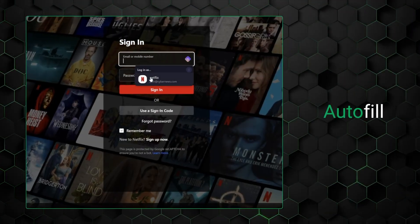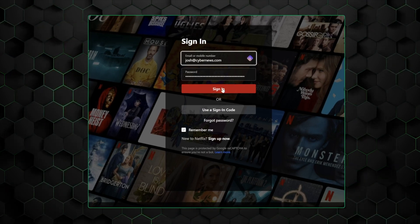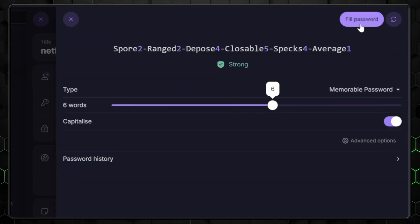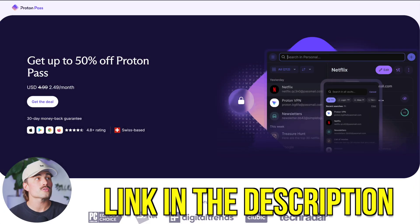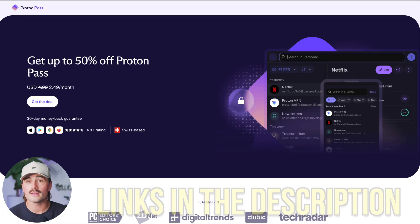Autofill might seem like a small detail, but in ProtonPass it's one of the key reasons the whole system works so well. It makes good habits easier to keep, it makes strong security feel simple, and it saves you from having to type 'doglover123' for the hundredth time. If you're already in the Proton ecosystem, it's a no-brainer. But even if you're just starting fresh and want something you can trust, ProtonPass is a solid pick. We've got that link in the description where you can save 50%. We also have links to VPNs we love or recommend. These are affiliate links, which means we earn a small commission when you use them at no extra cost to you, and these commissions help support the channel and allow us to continue creating free content like this.